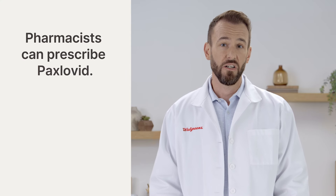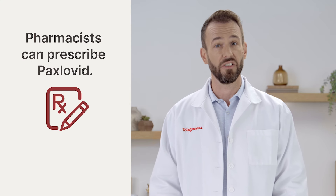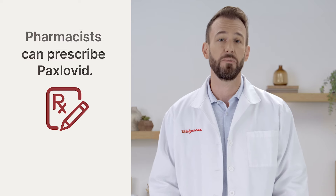The good news is that pharmacists, like me, can help determine if an antiviral treatment is right for you. If it is, we can also prescribe the medication to help you start treatment as soon as possible.